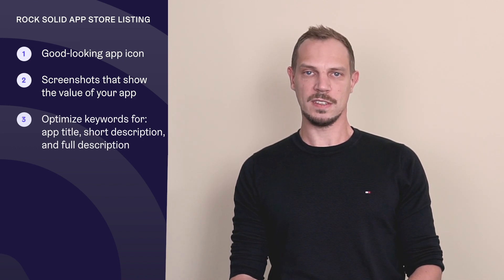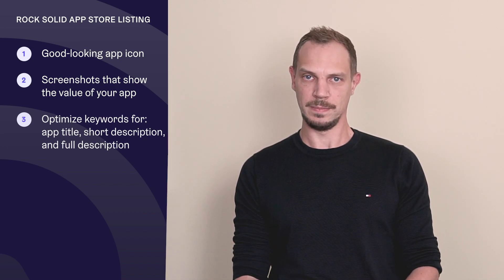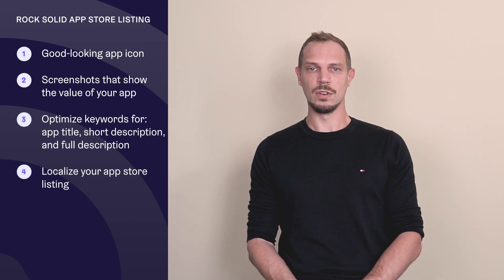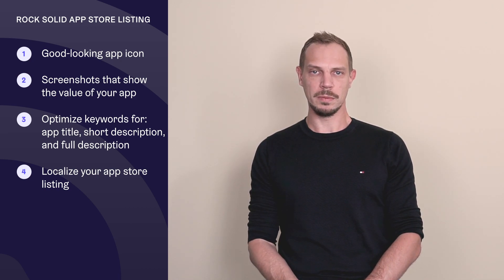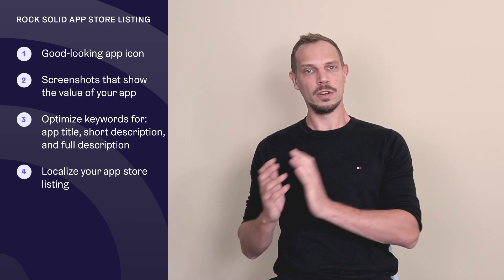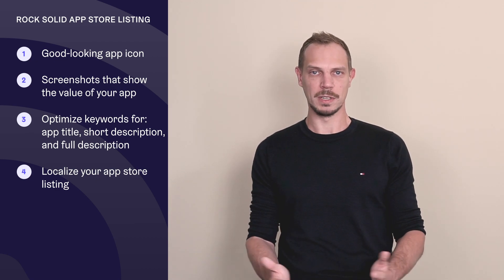Keywords should describe what value users can get with your app. It's also very important, if you want to be featured internationally, to localize your app store listing into various languages. Not everybody speaks English, so if you localize your app and app store listing into German, for example, the German Google Play team might pick it up for featuring within the German Google Play Store.